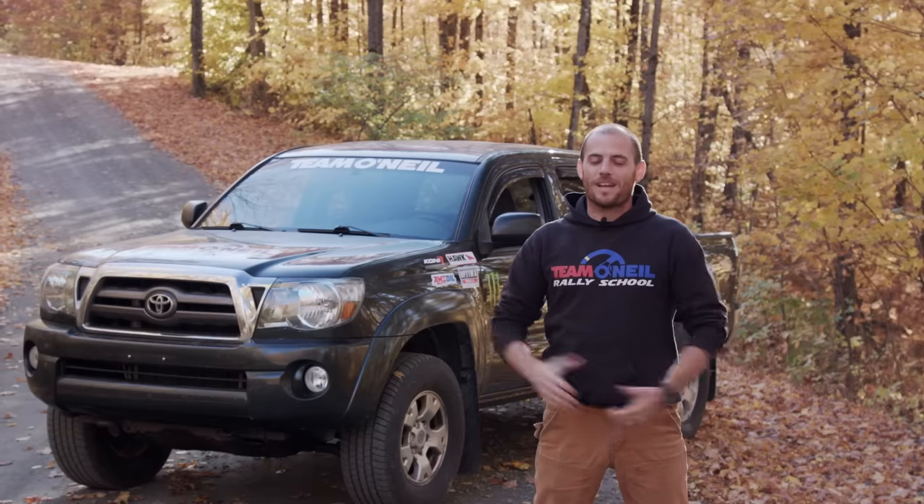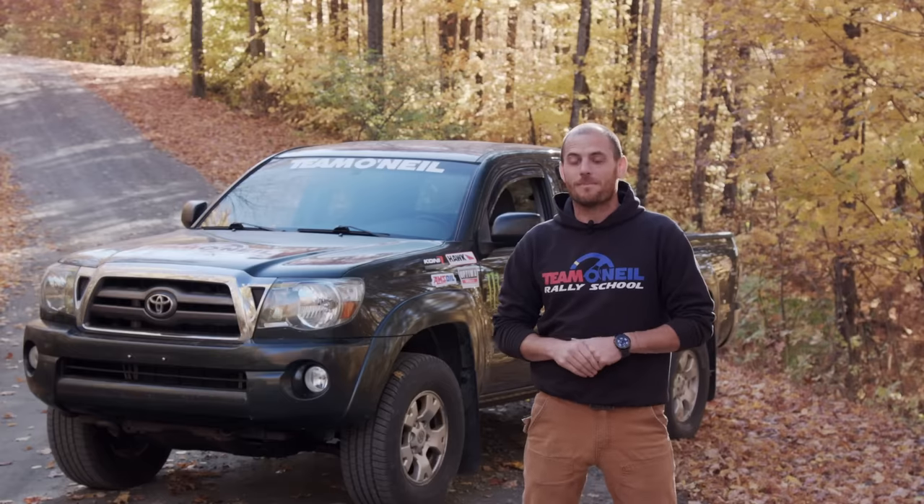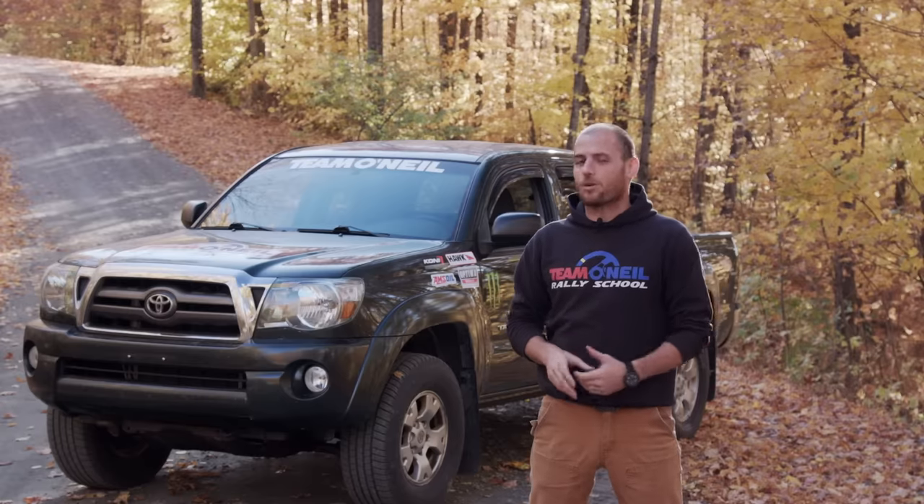Thanks for joining us on this little adventure today. If you enjoy these kinds of videos, please consider subscribing to the channel and hitting the bell icon so you're notified when new videos pop up. If you're interested in coming up and doing some driving yourself, check out teamoneal.com — we've got driving courses of all different kinds all around the year up here in New Hampshire. Be safe, have fun, and we'll catch you next time.